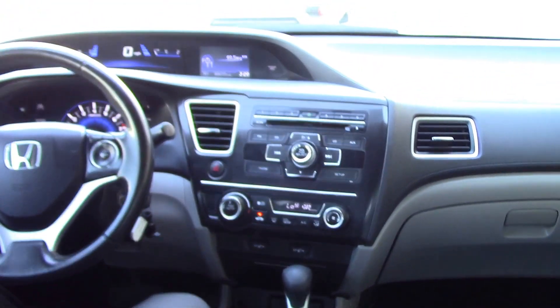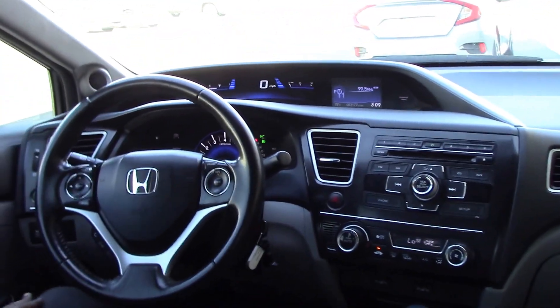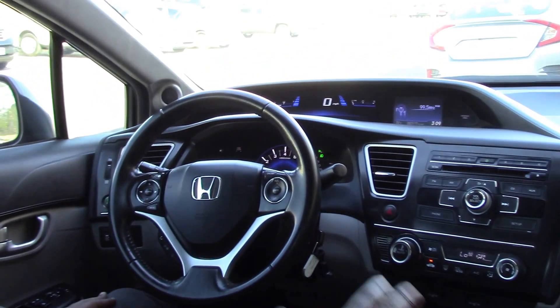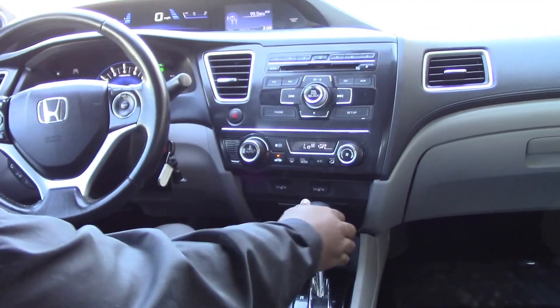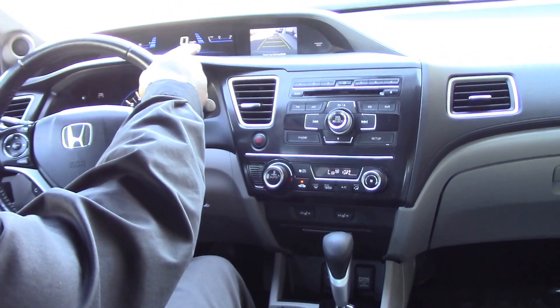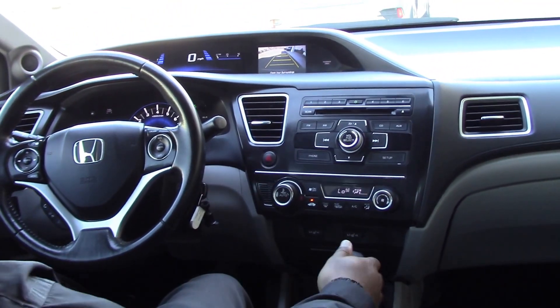Of course you've got your power windows and locks, but one of the other nice features about the EX — this EX model comes with leather interior, heated seats for the front, and it also comes with a nice backup camera to be able to see everything behind you.